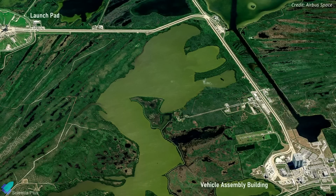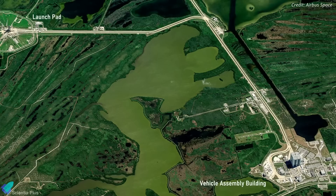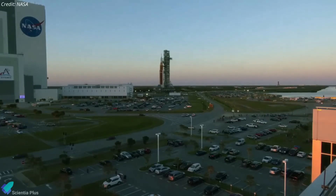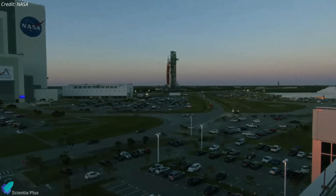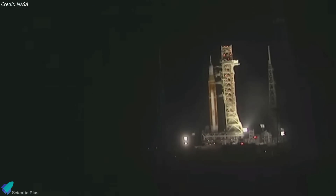NASA did not specify when the vehicle would return to the Vehicle Assembly Building from Launch Complex 39B; it appears likely that it will take a week or so. After resolving the issues, the agency will roll the rocket back to the pad and attempt to complete the wet dress rehearsal test once again.